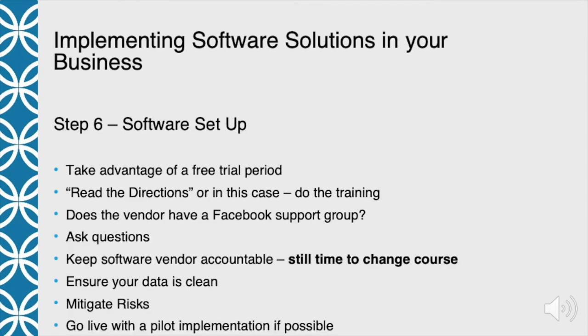Now we've done our homework, picked a vendor, prepared our team, and we're ready to start working on and customizing the software. First, if there's a free trial period — and with most cloud-based software there is — take it. You may not get too far with it, but at least take it and do some training. It's as much about understanding the software vendor as it is understanding the software itself. Is the software intuitive? Today it really should be super intuitive, and you can find that out during the free trial period.